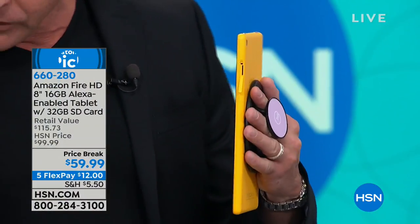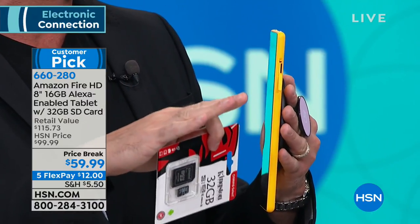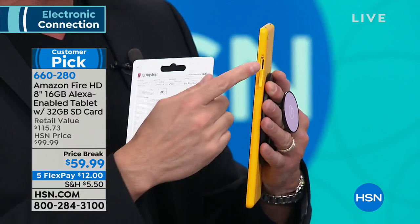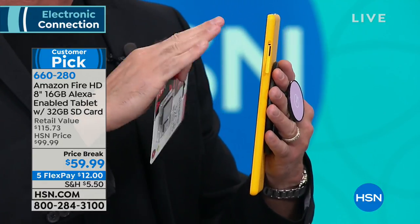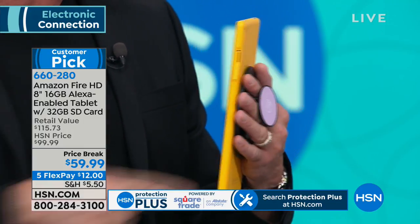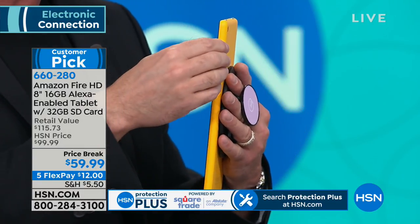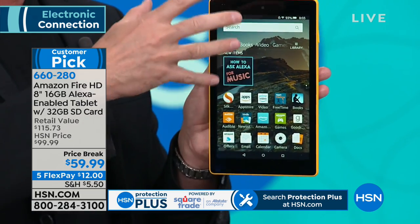There's a little expansion slot right there. We're including a 32 gigabyte card, so right away we've tripled the memory relative to Amazon. Later, if you want, you can put in a 128 gig, 256 gig, or up to a 400 gigabyte card — which is more than most computers. The MacBook Air is 128 gigs; this can be up to 400.